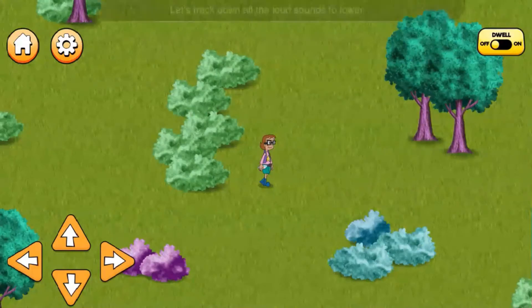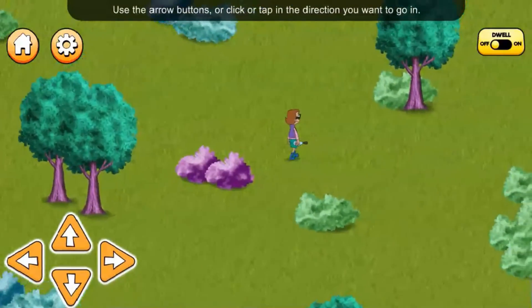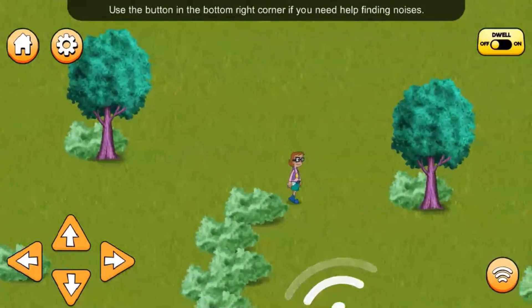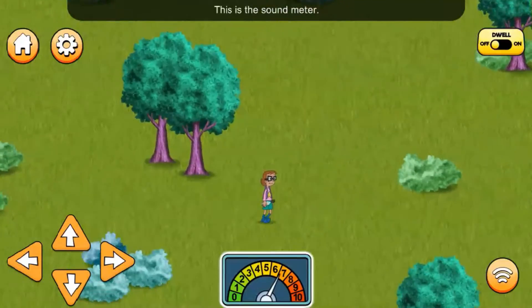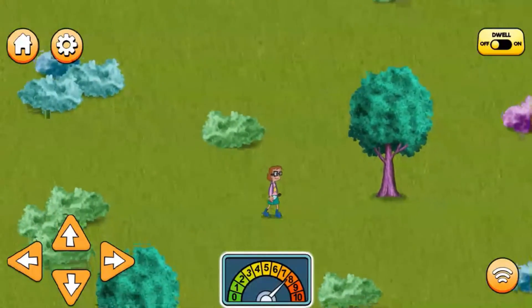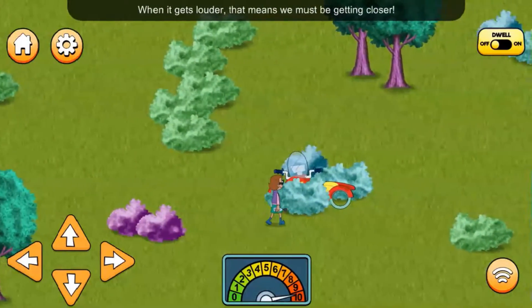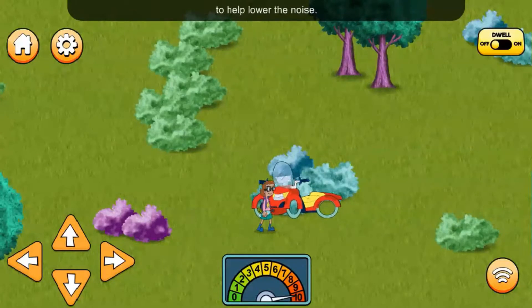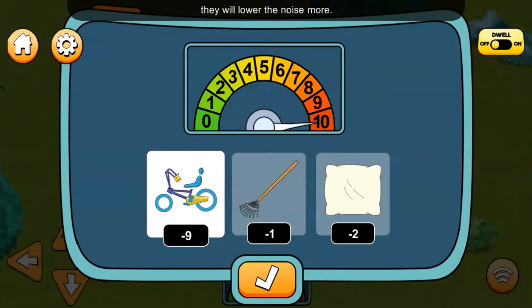Let's track down all the loud sounds to lower the noise pollution as much as we can. Use the arrow buttons, or click or tap in the direction you want to go. Use the button in the bottom right corner if you need help finding noises. This is the sound meter. The needle moves up to a higher number when a sound gets louder. Our squawk pad shows us tools we can use. Some tools will have a bigger number, which means they will lower the noise more.